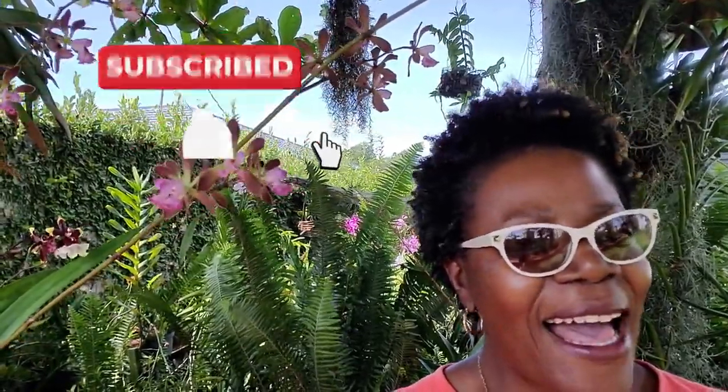In case you are new to my channel, please subscribe so you can see just how I grow orchids in Jamaica. I have a few plants under my almond tree which I want to introduce you to, so if you want to see them, just stay tuned.